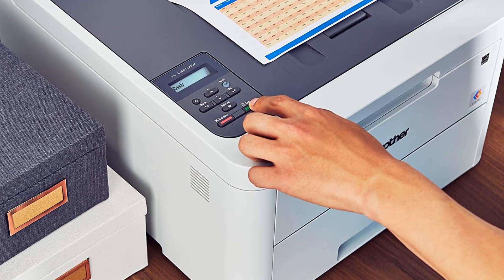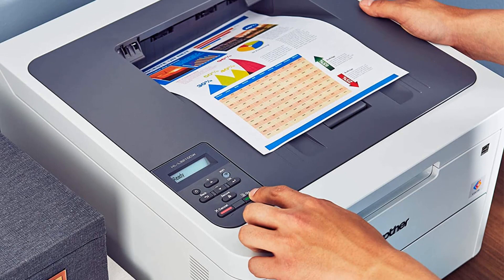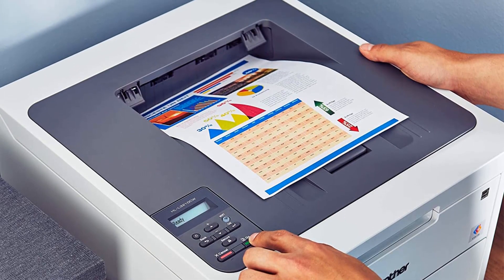The compact size of the printer also makes it great for smaller spaces, letting you tuck it away on a shelf, desk corner, or dedicated cart.